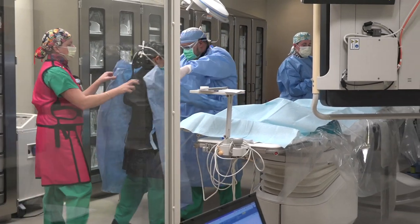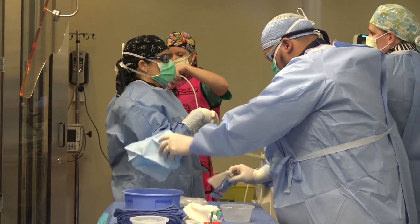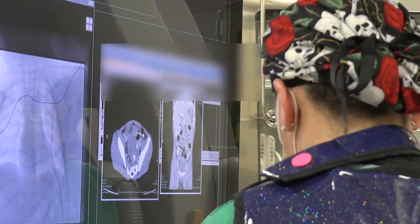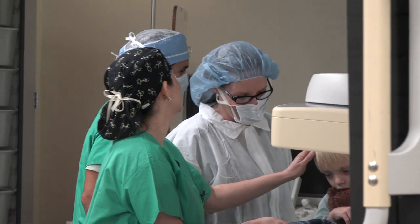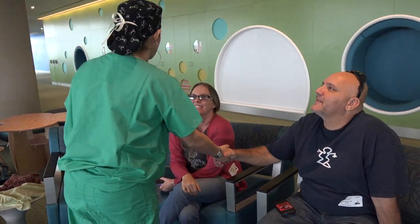My initial training was pediatric radiology. A lot of people think of radiologists as kind of sitting in a dark room and looking at x-rays and ultrasound. So this field, it allows you, day in and day out, to interact with families, to interact with patients. And I find that very satisfying, not only professionally but personally, to be able to provide a service that makes a difference.